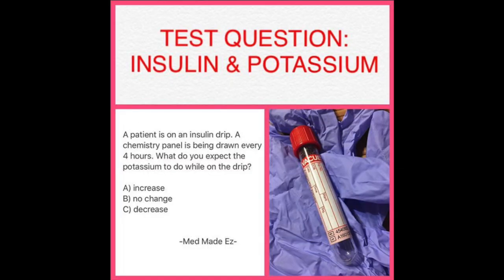Test question: insulin and potassium. The patient is on an insulin drip, and a chemistry panel is being drawn every four hours. What do you expect the potassium to do while on this drip? A: increase, B: no change, or C: decrease. What's your answer?